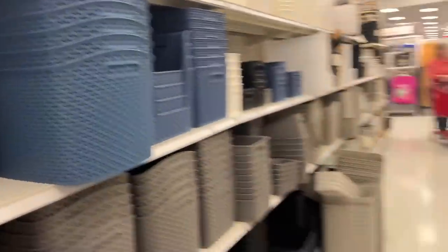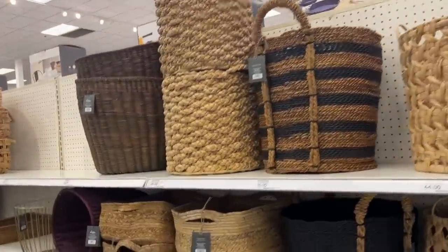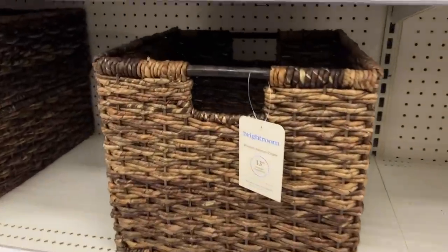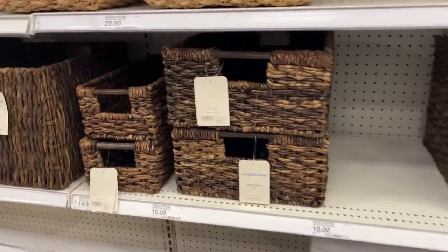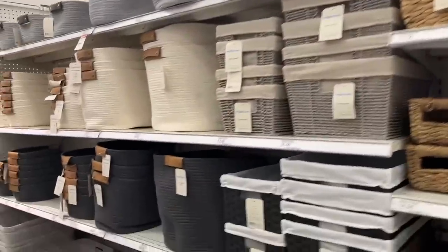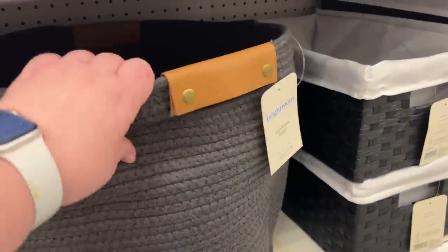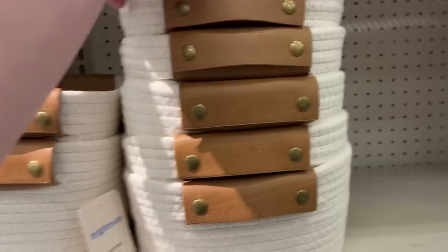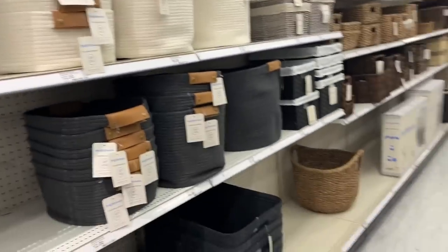Over here we have all of their wicker-style baskets. I don't have a lot of these in my home, but if you want them to be more decorative and they're going to be out, then the wicker is nice. One thing I like about this one is that it is square, so the sides are straight up and down and you're not losing storage space. They have some different sizes and some lighter-looking baskets. I do have a couple of these rope baskets in my house — they're pretty decent, not too collapsible but a little bit. The one I have is a good medium size — it just looks cuter out in the living room.